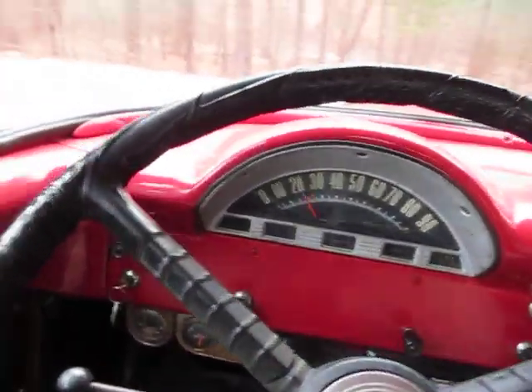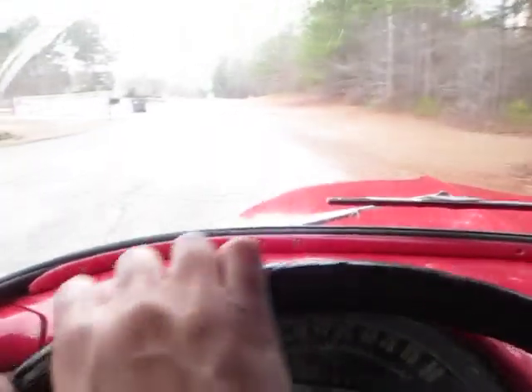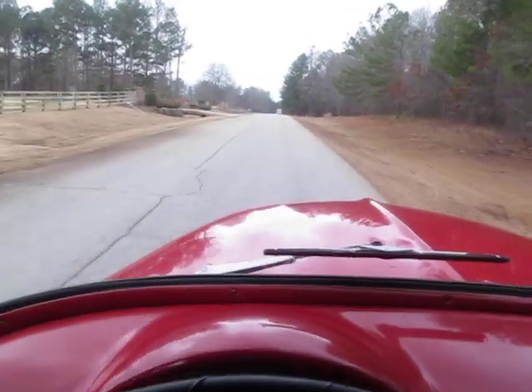Even the horn works, which is awesome. Here I am holding the camera with one hand, steering around this cul-de-sac. Drives really good for being an original '56.